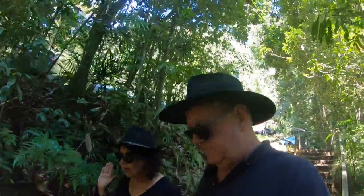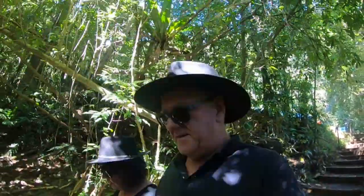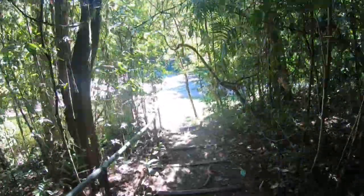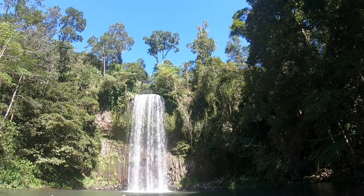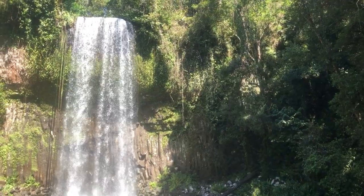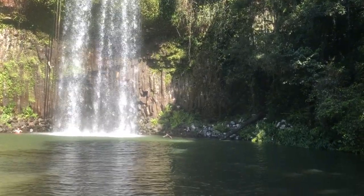Today we've come out to Milla Milla Falls in the Atherton Tablelands. It was recommended as the one waterfall to see if you're only going to see one — and there are hundreds around here. Milla Milla Falls is reportedly one of the most photographed falls in all of Australia and is heritage listed. Surrounded by rainforest, the falls plunge into a pristine waterhole below where you can enjoy a refreshing swim in the cool water. There's also a picnic area, and if you're lucky, you might even catch a glimpse of a platypus.